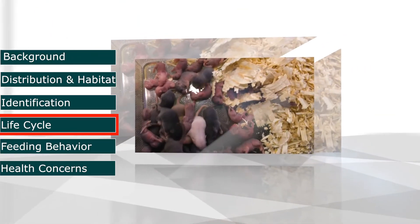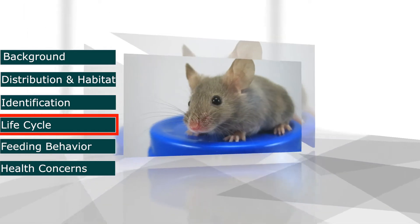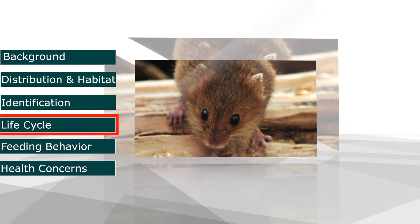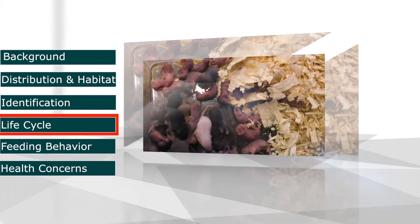In a single year, a female may have five to ten litters of about five to six young. Young mice are born 19 to 21 days after conception and they reach reproductive maturity in six to ten weeks. The lifespan of a mouse is usually nine to twelve months.